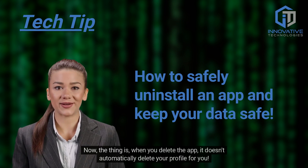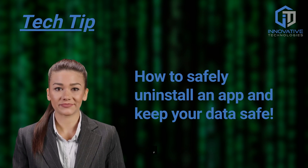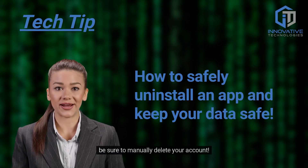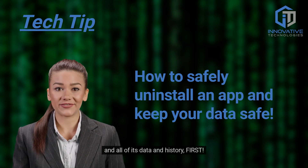The thing is, when you delete the app, it doesn't automatically delete your profile for you. So what should you do? Always be sure to manually delete your account and all of its data and history first.